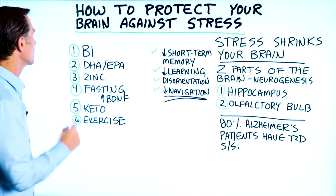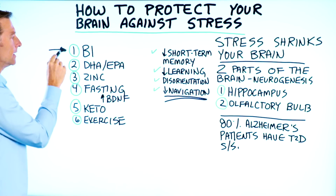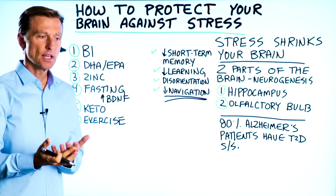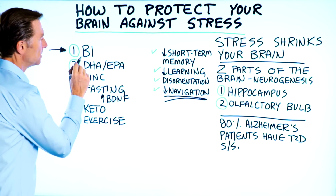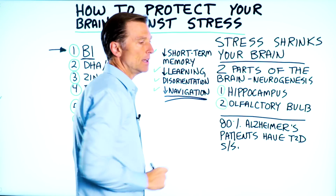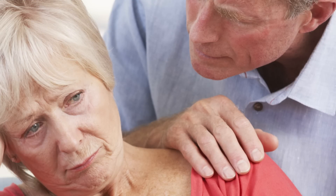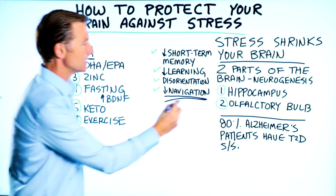Six things. First, make sure on a regular basis you're taking B1. I recommend nutritional yeast as a good source — not the kind that has added, enriched, fortified synthetic B vitamins, but the one that's unfortified and unenriched. B1 greatly improves the hippocampus. If someone's an alcoholic, for example, and they become B1 deficient, they have problems with this and start getting dementia. There are all sorts of conditions that occur when you're deficient in B1 affecting the hippocampus.